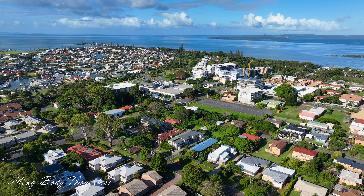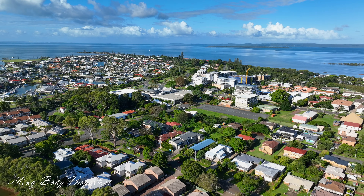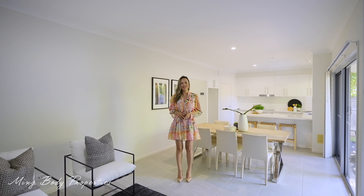The location of this home is fantastic. I am Min Body from LJ Hooker. Let's have a look.